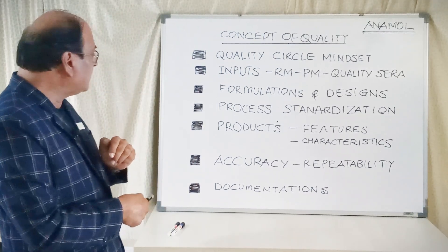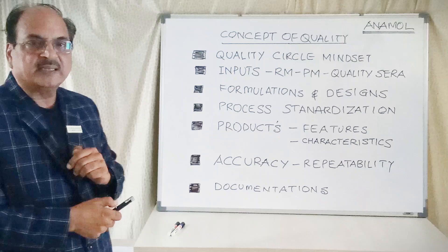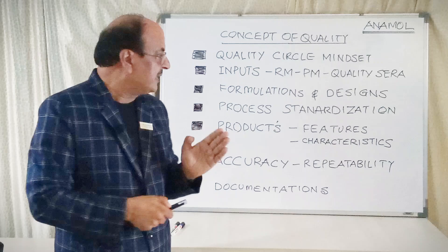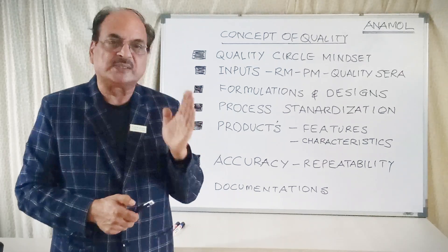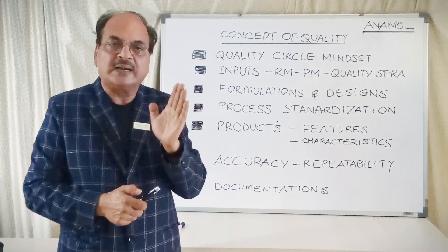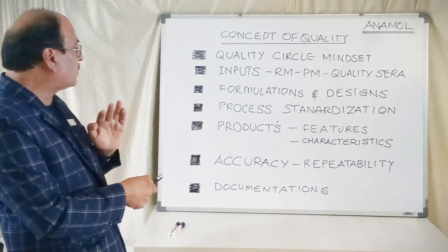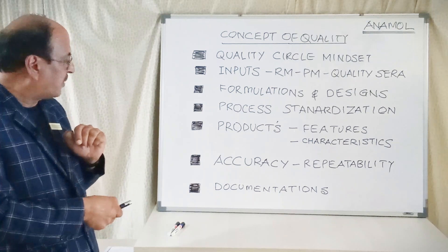After all this is done, what comes out are products with certain features and certain characteristics. Features refer to presentation — whether it is a liquid form, two-reagent system, single liquid, or to be reconstituted by the customer. Characteristics of the product include what linearity you will obtain, what sensitivity of results you will obtain, what precision value you will obtain. Apart from that, interfering substances have been characterized — this is the stability, interference studies, precision value, accuracy value. These are all the characteristics of the product which result from input control, formulation control, design control, and process control — yielding the performance characteristics of the product.